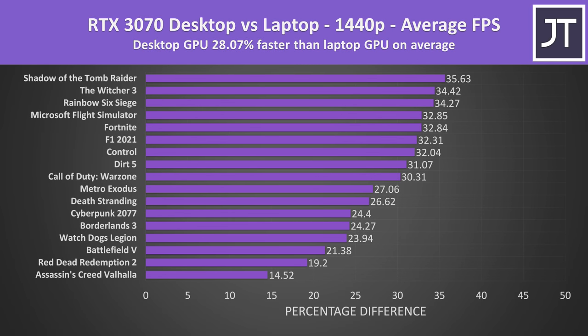Stepping up to the higher 1440p resolution, the performance difference is slightly smaller on average but still close to the 29% point. Most games were around 30% faster on the desktop, though as you can see it depends on the game — worst case, Valhalla was less than 15% faster on the desktop.